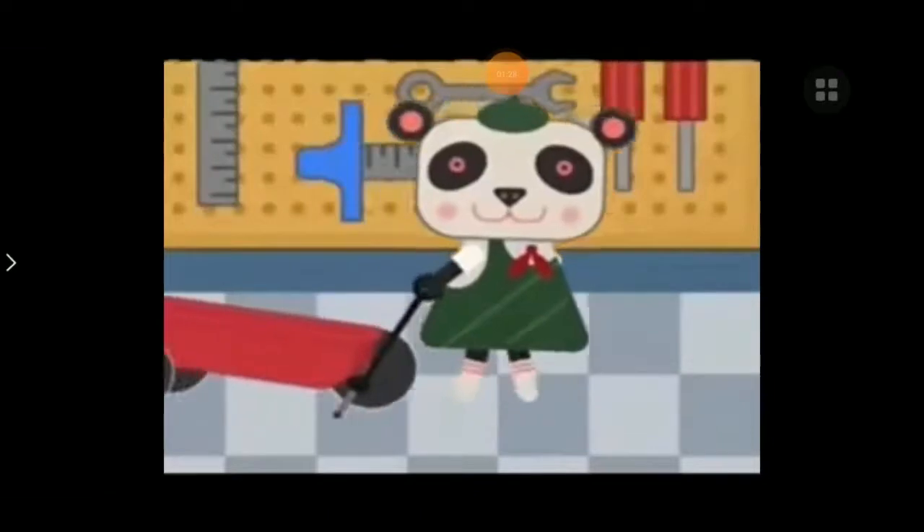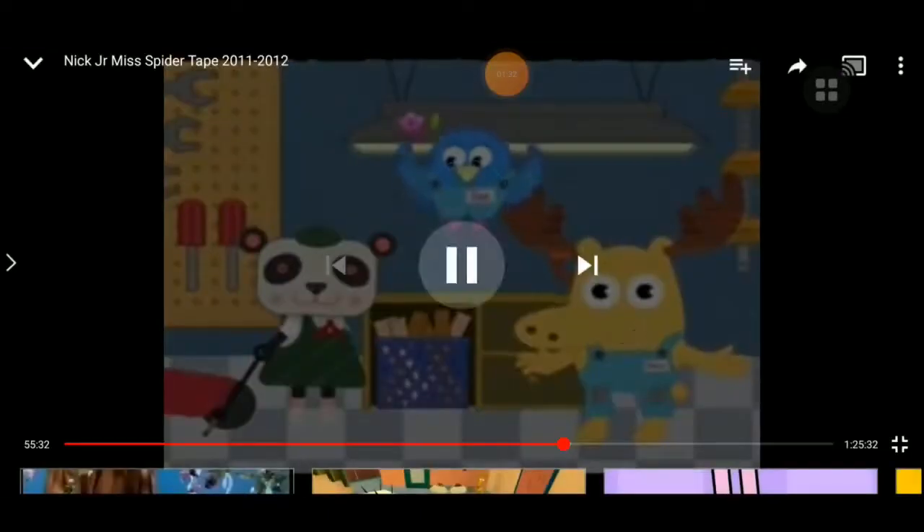Oh, gracias. Come on, robot. Thanks for helping us fix Henrietta's robot. Way to choose the right shape. Lookie there, another customer. Don't go away. We'll help her out when we come back.